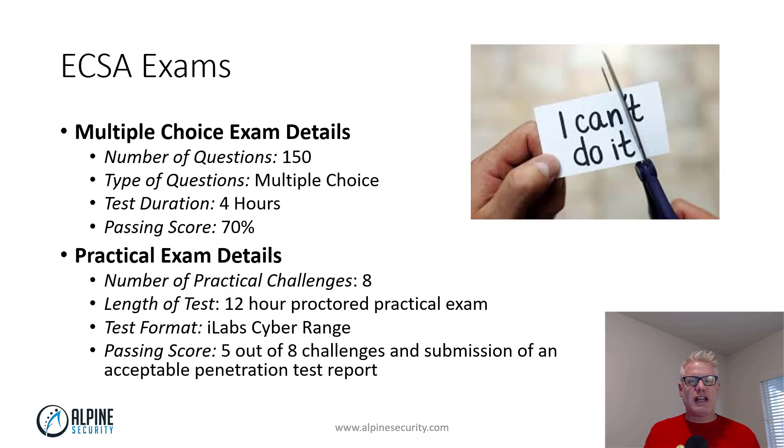As I mentioned, there are two exams for ECSA — there are also two for CEH now. There is the multiple choice exam, which is 150 questions, four hours, and you have to get 70%. There's also the practical exam, which has eight challenges. You have to get five out of eight and complete an acceptable penetration testing report.